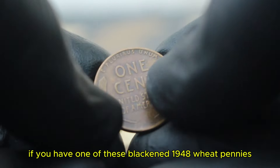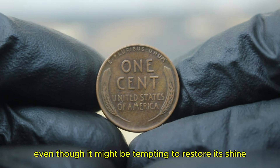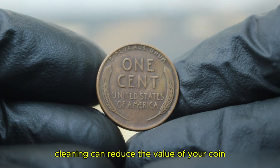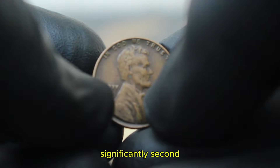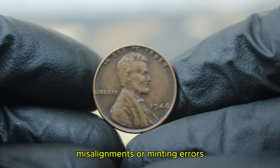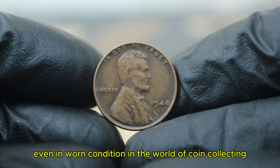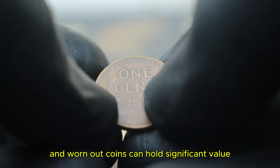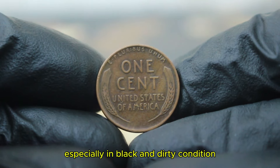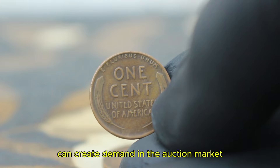If you have one of these blackened 1948 wheat pennies or are considering buying one at auction, here are a few tips. First, never clean your coin — even though it might be tempting to restore its shine, collectors prefer coins in their natural state, and cleaning can reduce the value significantly. Second, check for rare features: look for signs of doubling on the obverse or reverse, misalignments, or minting errors. These can boost the value of your penny significantly even in worn condition. Even the most weathered coins can hold significant value.